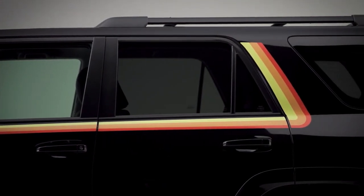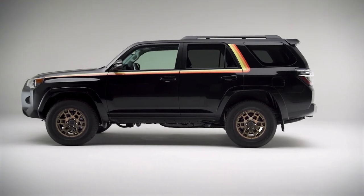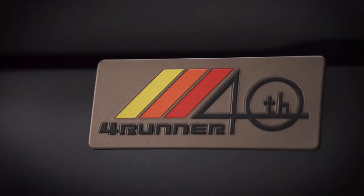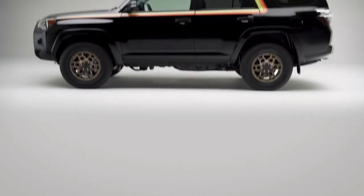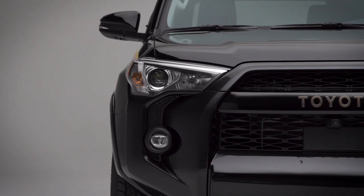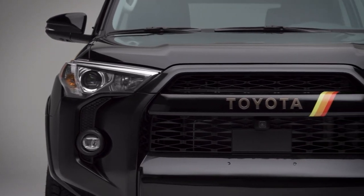Bronze-colored 17-inch alloy wheels, a body color-matching Toyota Heritage grille, and a bronze-colored 40th Anniversary external tailgate logo will set it apart from the competition. The legacy graphics package produced just for this Anniversary Edition is likely to be the most eye-catching feature.